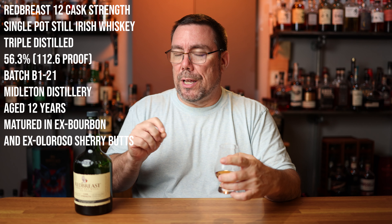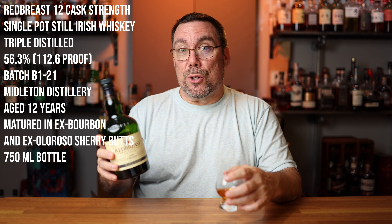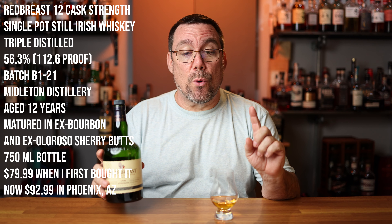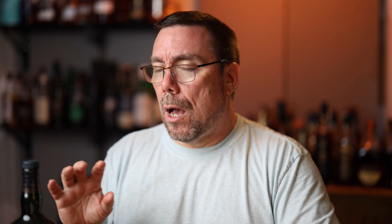This is coming out of Middleton Distillery, and Middleton Distillery is producing a whole bunch of stuff for different brands. This is 12 years, matured in ex-bourbon, and then also matured in ex-Oloroso sherry casks or sherry butts, then blended together. 750 milliliter bottle — and when I first purchased this, my second bottle of the cask strength, I bought it for $79.99. It's now going for $92.99 in Phoenix, Arizona, which just shows how much the price of Irish whiskey is going up — far faster than Japanese, bourbons, or scotches.